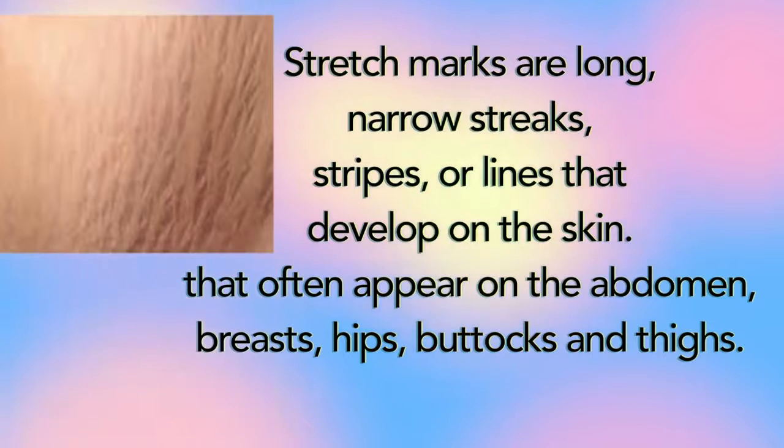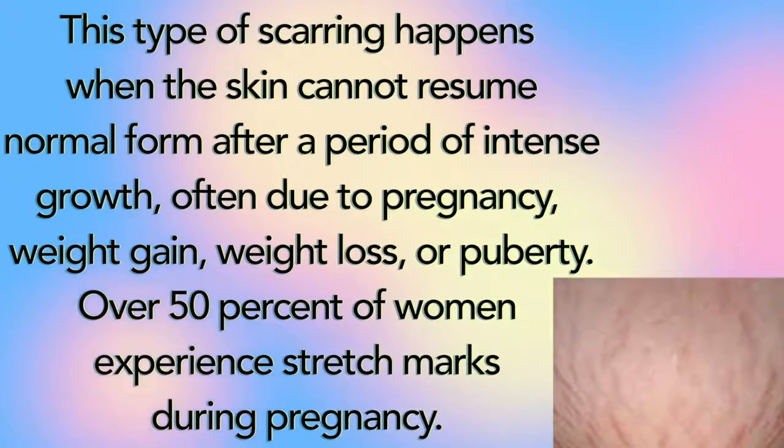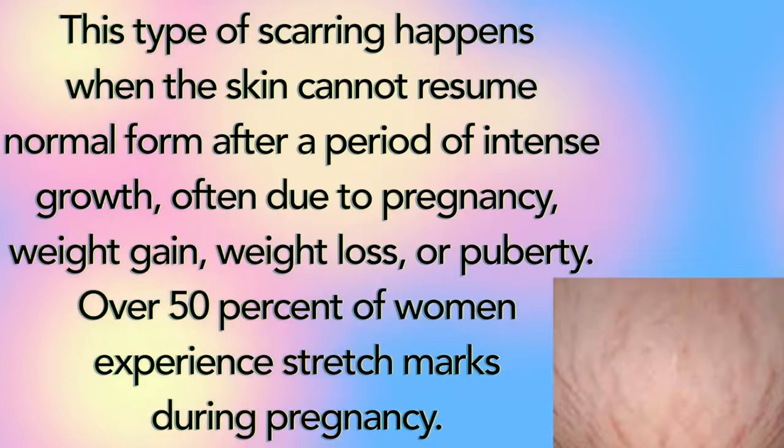What are stretch marks? Stretch marks are long, narrow streaks, stripes, or lines that develop on the skin that often appear on the abdomen, breast, hip, buttocks, and thighs. This type of scarring happens when the skin cannot resume normal form after a period of intense growth, often due to pregnancy, weight gain, weight loss, or puberty. Over 50% of women will experience stretch marks during pregnancy.